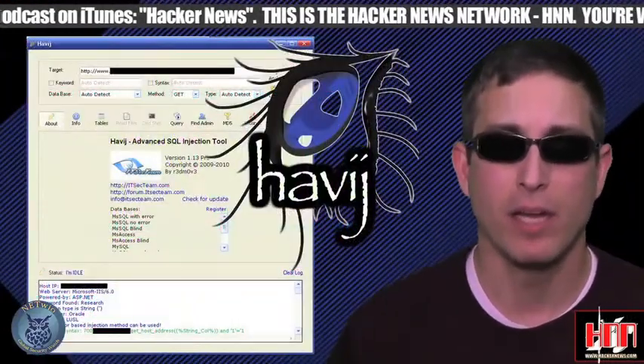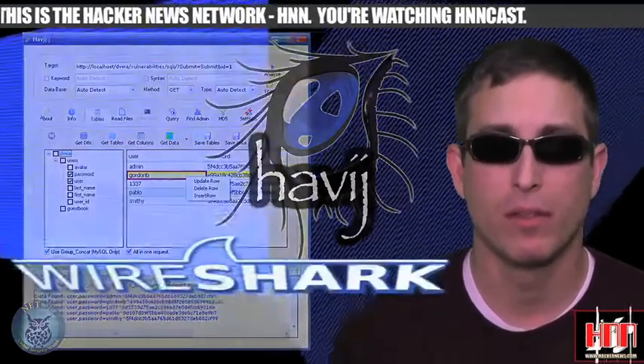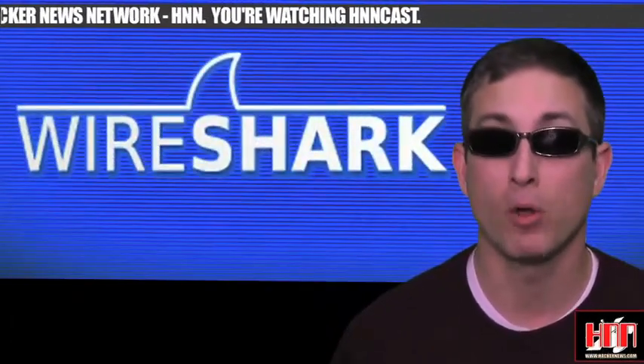Hajiv, the Automated SQL Injection GUI, has been updated and is indexed at the Vulnerability Database. Wireshark has been updated — both branches of it.